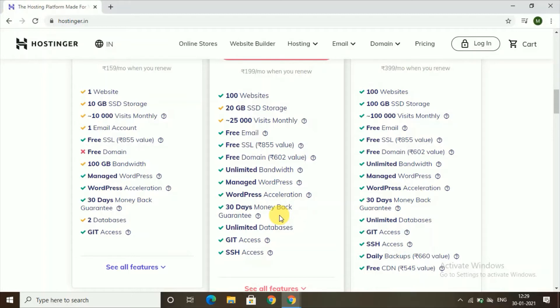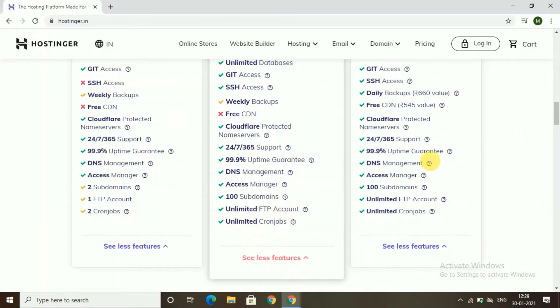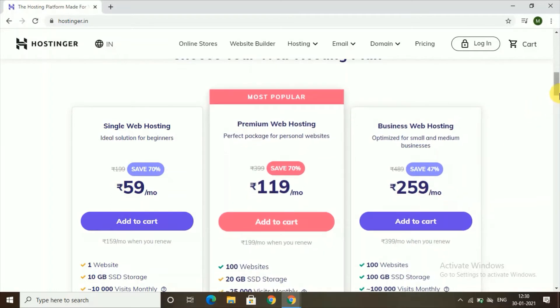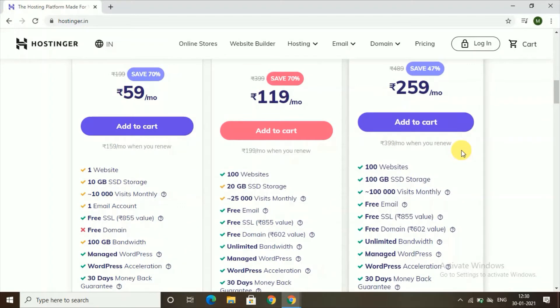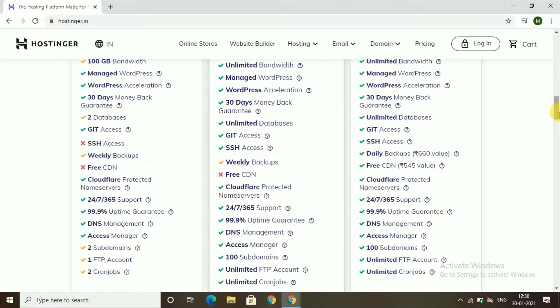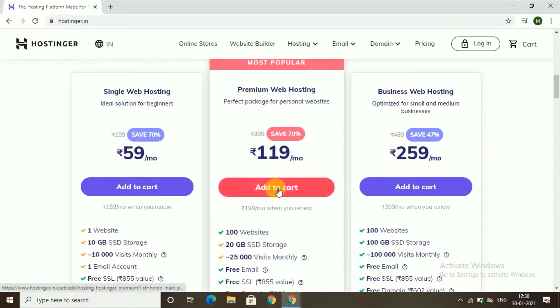One great feature is the 30-day money-back guarantee — if you're not satisfied, you get a full refund within 30 days. There are many more features in this package. The third package is Business Web Hosting, optimized for small and medium businesses, at 259 rupees per month — ideal for web developers. For this video, I'm choosing the Premium Web Hosting package as it is most suitable for an e-commerce website. Click on 'Add to Cart'.